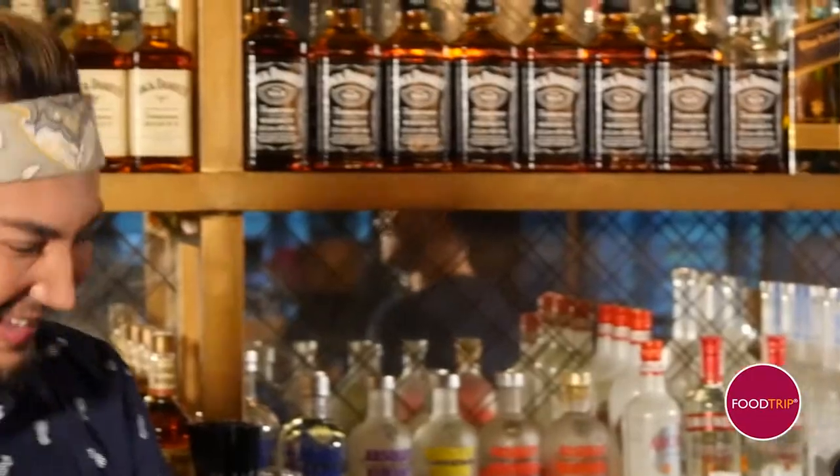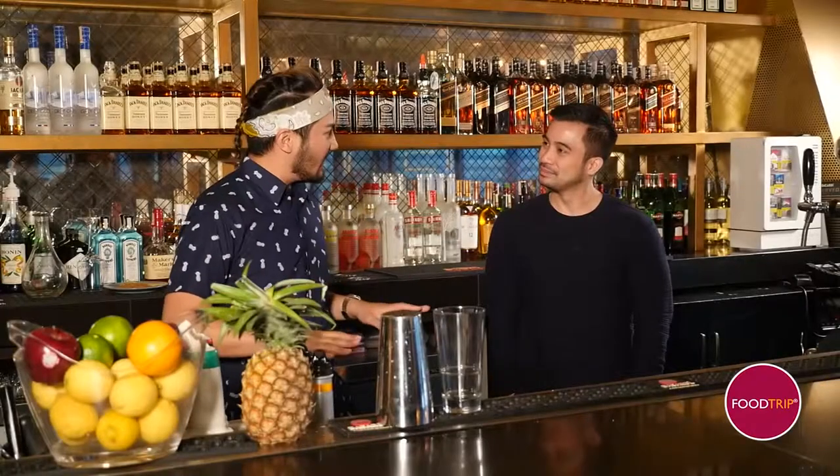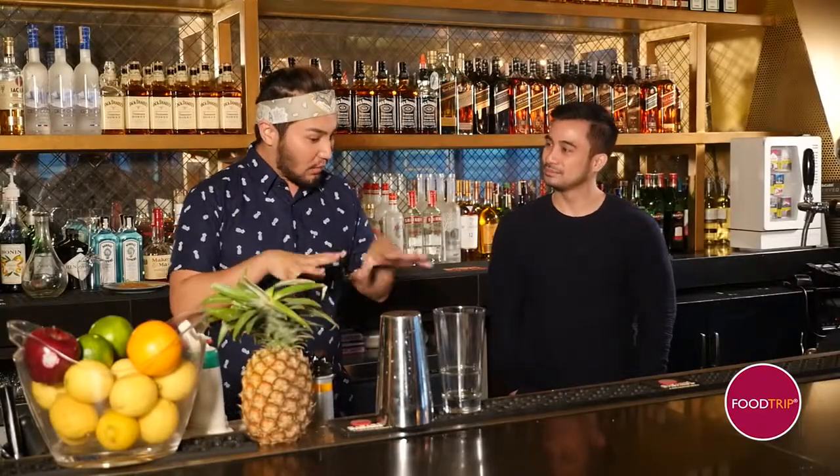What's up, Chef? Hello, what's up? How are you today? Welcome home. Thank you, I'm good, always excited to be here. What are we making today? Today we're making a Phil Mangohito — it's a Philippine Mango Mojito. So Philippine Mango Mojito.